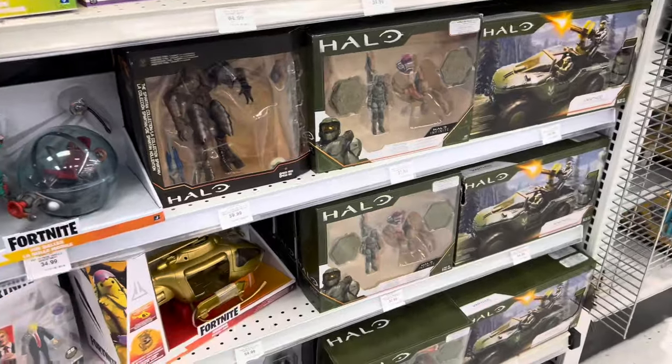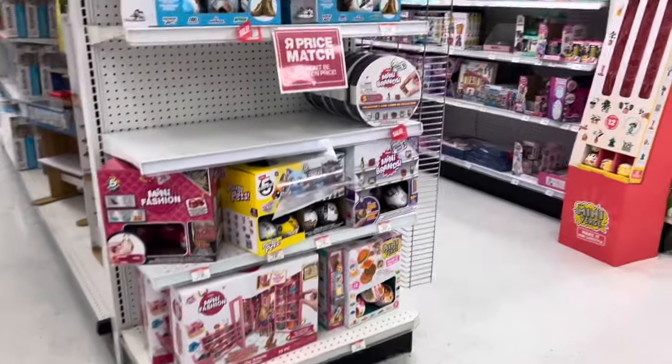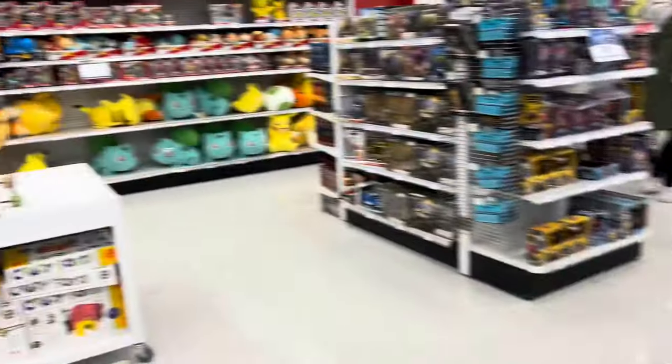They had some video game figures like Halo and Fortnite. I was looking for the big Transformers spot but there was nothing there — this was the clearance section.